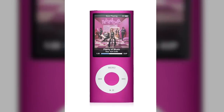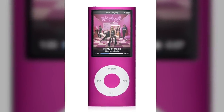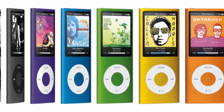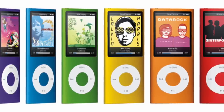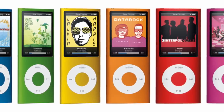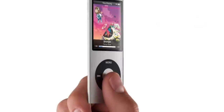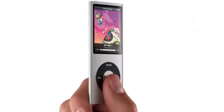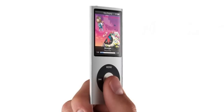The fourth generation iPod Nano was released in 2008 and returned to its traditional rectangular design. This model was thinner than all previous iterations and featured more color options than ever before — both the 8GB and 16GB models were available in silver, black, purple, light blue, orange, yellow, green, pink, and red. This generation was also very environmentally friendly since the devices didn't contain any mercury, arsenic, BFR, or PVC, and its materials were highly recyclable.